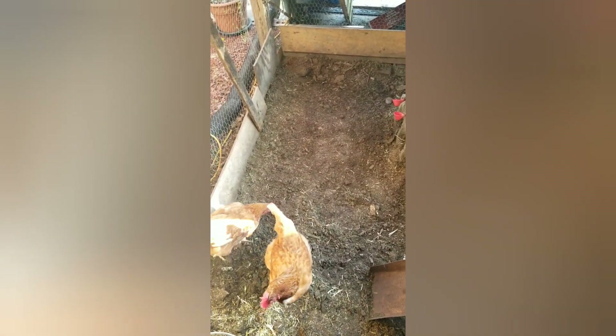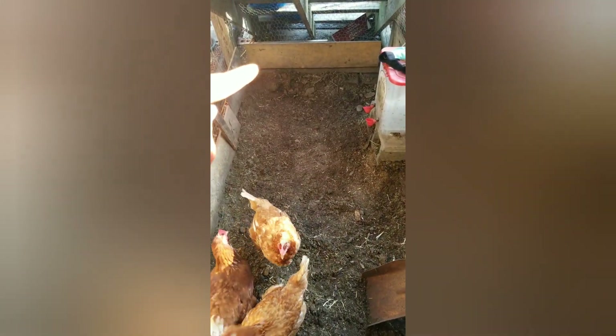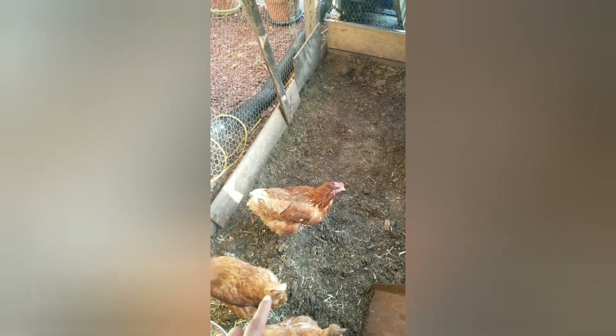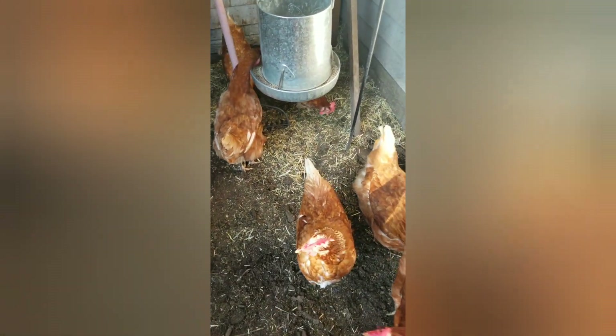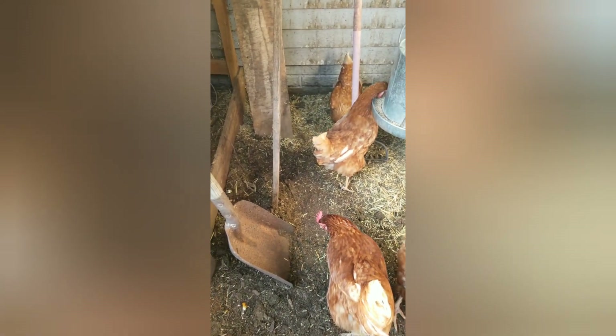This is how the coop is looking after I picked up all the dirt. Now let's fill up all that space with compost. I got all that out, and over here I threw some stuff to keep them on that side. It's getting better.